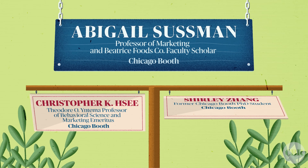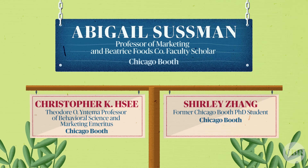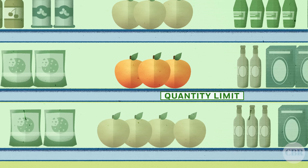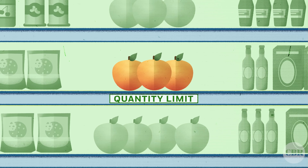Research by Chicago Booth's Abigail Sussman and her co-authors points to a phenomenon that can happen when a discount is paired with a quantity limit, meaning that the discount applies to only a limited amount of the product.